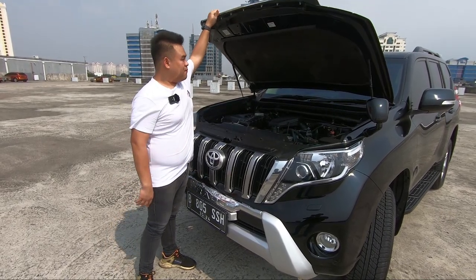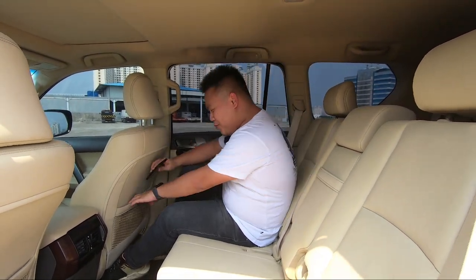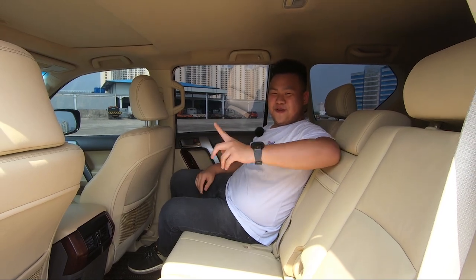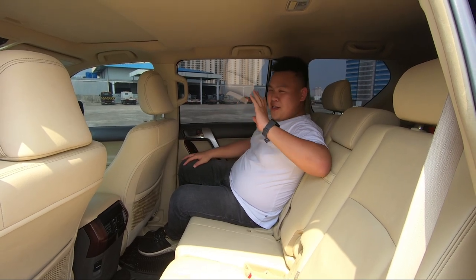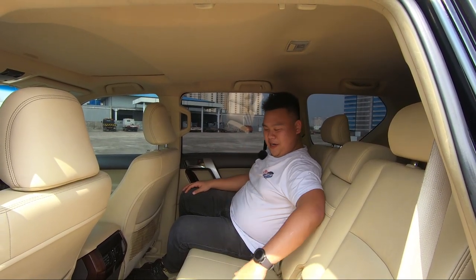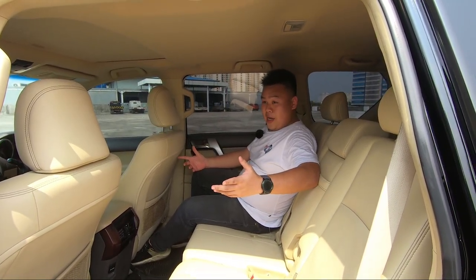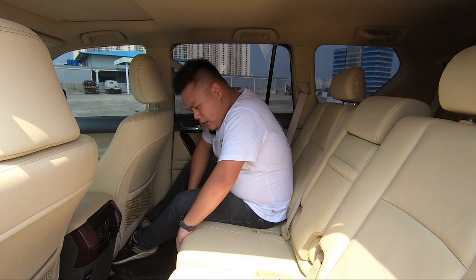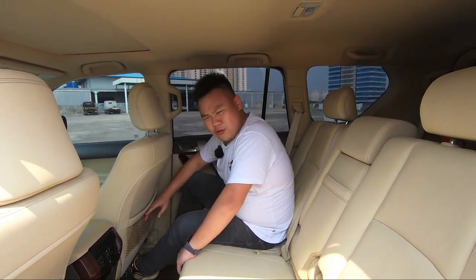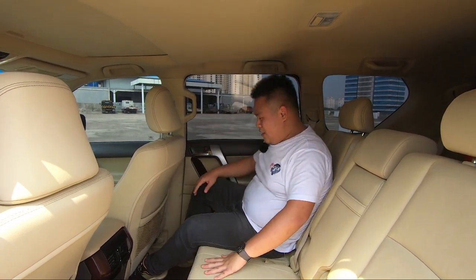Yuk, mari kita masuk ke interior mobil ini. Masuk ke mobil tinggi ini bisa dibilang relatif cukup simple ya. Untungnya ada side stepping, jadi nggak begitu susah untuk naik ke LC Prado ini guys. Ketika kita di dalam dan dijamu dengan kulit interior yang krim seperti kayak di Alphard ini, itu enak ya guys. Memang dia nggak sempuk kayak Land Cruiser. Ini armrest-nya masih kerasa keras banget, dan gabus yang digunakan itu nggak sempuk kayak Fortuner ya. Tapi ini udah cukup oke, udah cukup standar, dan di jamannya sudah luar biasa sekali.